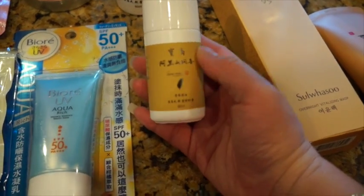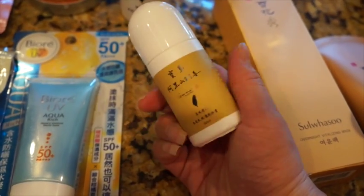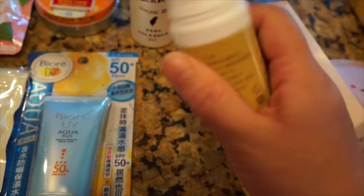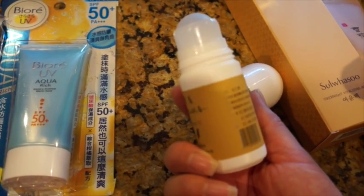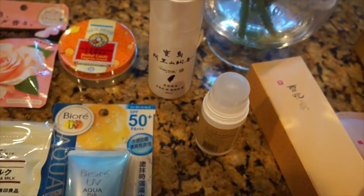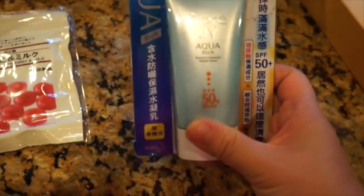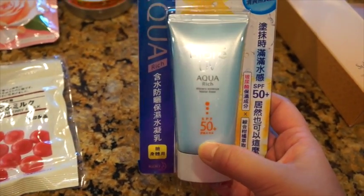I also got this oil roller made in Taiwan — you probably can't read it if you don't understand Chinese. It has all kinds of oils that help you relax your muscles. Lately I've had very swollen feet and legs, so I thought maybe I can use this to help relieve some tension on my body. It's very cheap so I thought I'd give it a try.